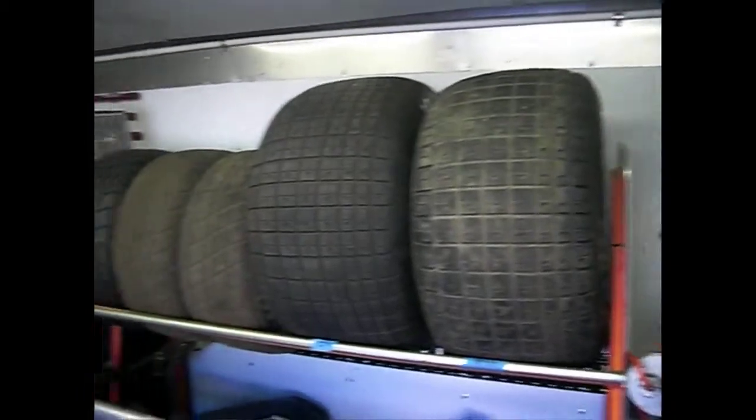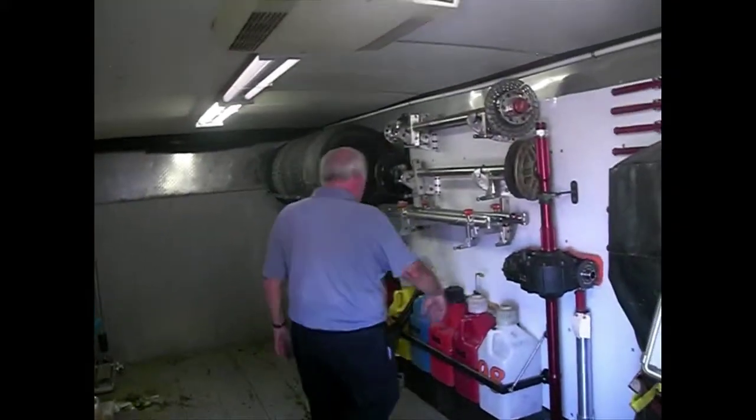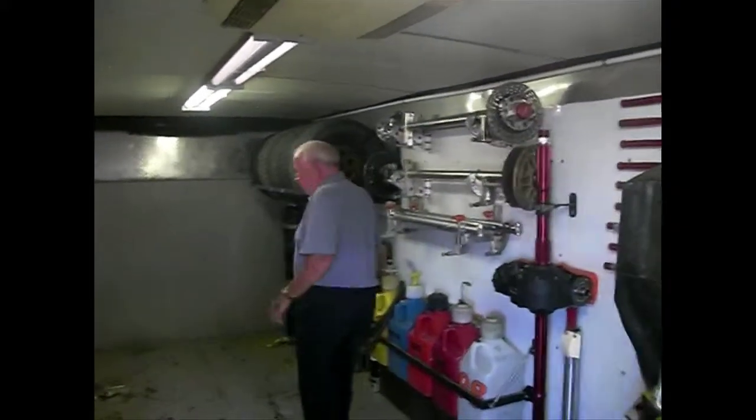This is about the number of tires that we need to take with us, other than the ones that are on the car. We take fuel, gas for the generator, water, and diesel fuel in case we need it for the truck.